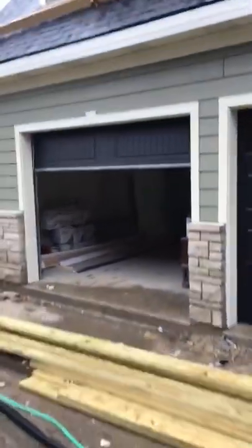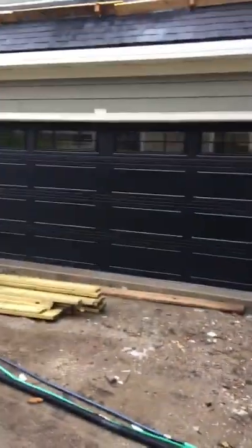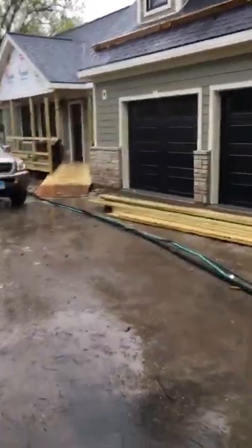Thank you for watching our cottage garage door video, and as always I encourage everyone to praise the Lord. Thank you for watching our rainy day 16 by 7, 9 by 7 carriage house cottage Hormann 3200 insulated glass garage door video.